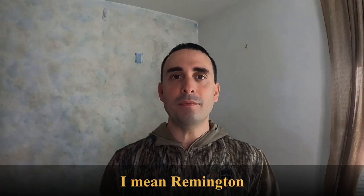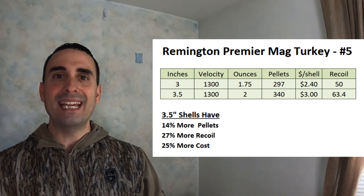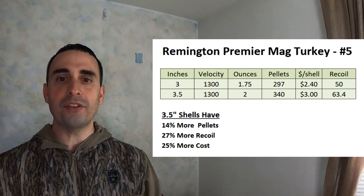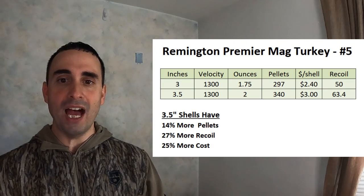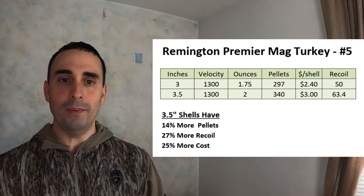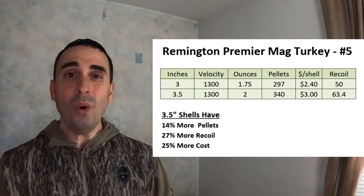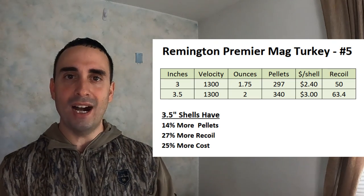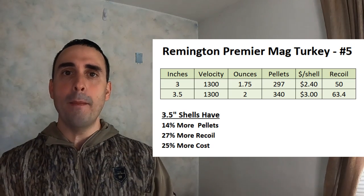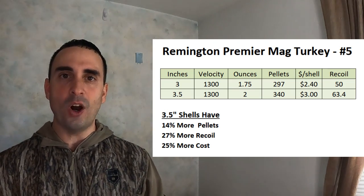Let's look at another shell: the Winchester Premier Magnum Turkey number five. Yes, more ounces of shot — 43 more pellets in the three and a half inch — but again, more cost per shell and significantly more recoil. Here we've got 14% more pellets in the three and a half inch shell, but 27% more recoil and 25% more cost. You are gaining more pellets, but at a much higher cost and with a lot harder recoil hit.